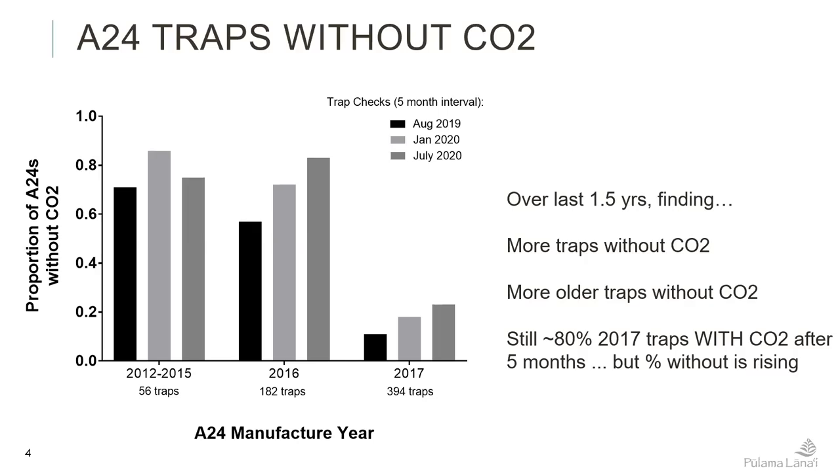You can see that there are more traps without CO2 as time has gone on, and more older traps without CO2. The 2012–2015 traps and the 2016 traps — by the last check it was over 80 percent of our traps with no CO2 at the five month interval, and we know that is not from them triggering 24 times and killing 24 rats. But the 2017 traps still have over 80 percent with CO2 after five months, though there is a trend of CO2 slowly failing in more traps with each check.